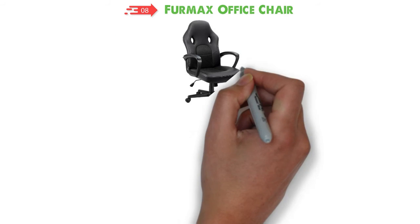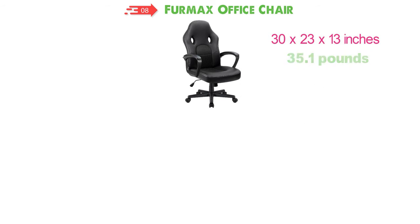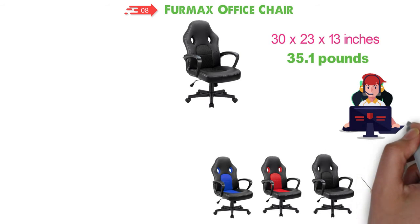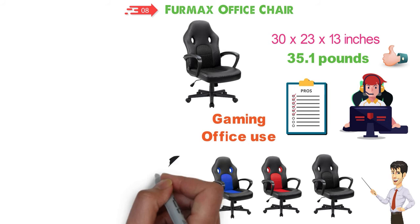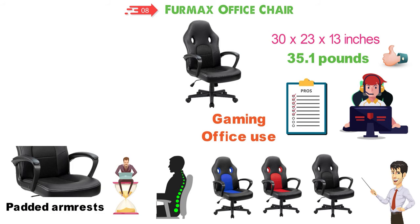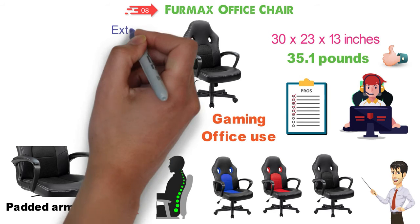At number 8 we have the Furmax Office Chair. The dimensions of this office chair are 30 x 23 x 13 inches and it weighs around 35.1 pounds. Available in several different colors — some of our favorites are black, red, and blue. This high-back office chair can also function as a gaming chair and has all the comfortable features you'll need for both gaming and office use. The bucket seat helps support circulation and makes it comfortable to sit for hours. The padded armrests provide an easy way to rest your forearms when relaxing. The back is padded 2 inches thick and the base is padded 3 inches thick, so you get extremely comfortable seating.